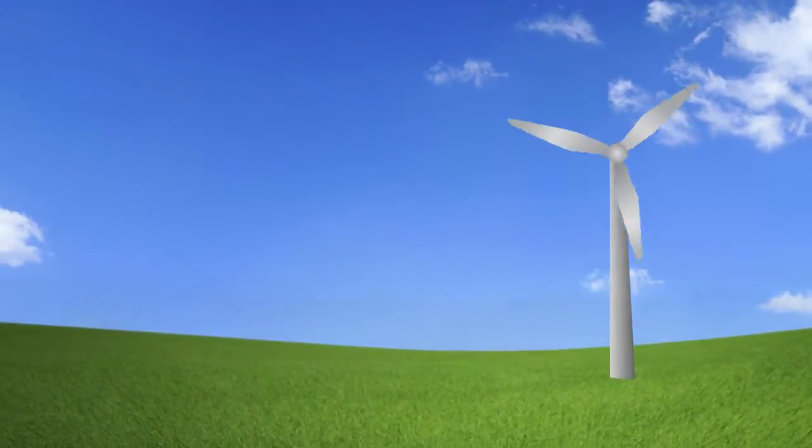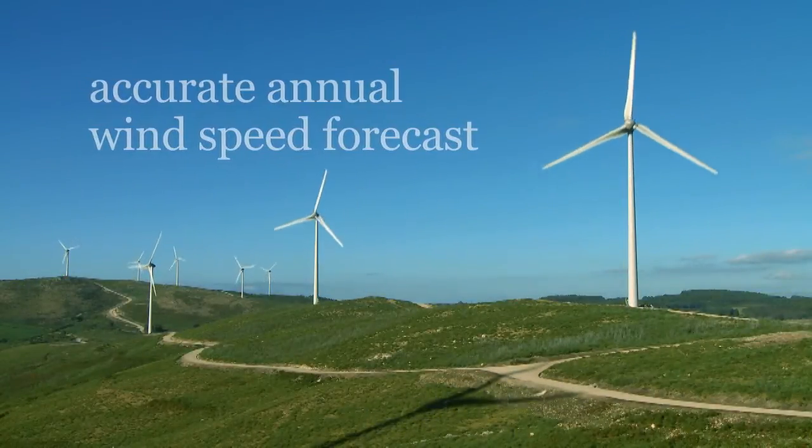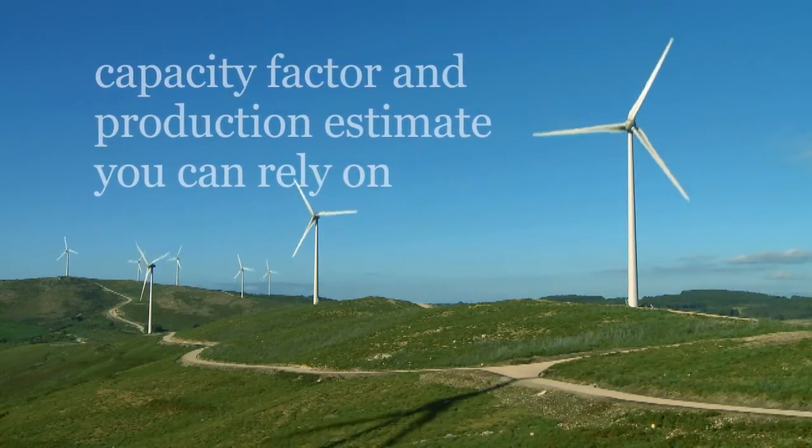Armed with critical data and the best modeling tools, Black & Veatch can predict the annual wind speed at your site more accurately, which translates into a capacity factor and annual energy production estimate that you can rely on.